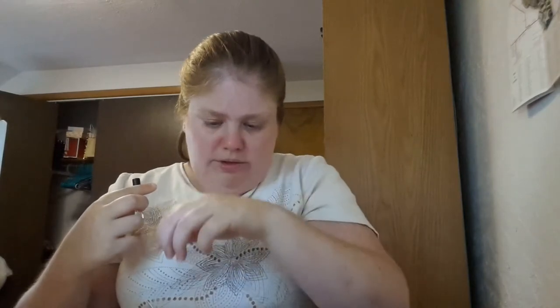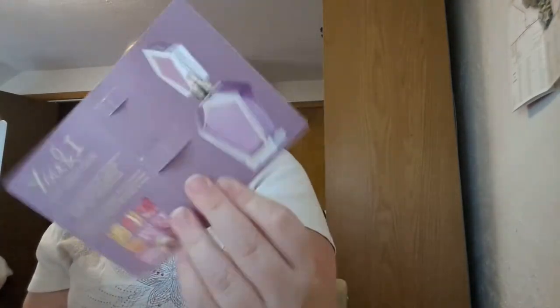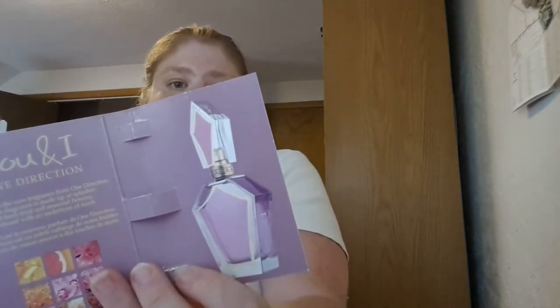And then I got You and I, One Direction — The New Fragrance. It's a little squirt bottle. I've gotten quite a few of these little tiny bottle things. I really like them because I don't use a lot of perfume. It smells very flowery — with a touch of... just flowery. And it's Eden Perfumes.